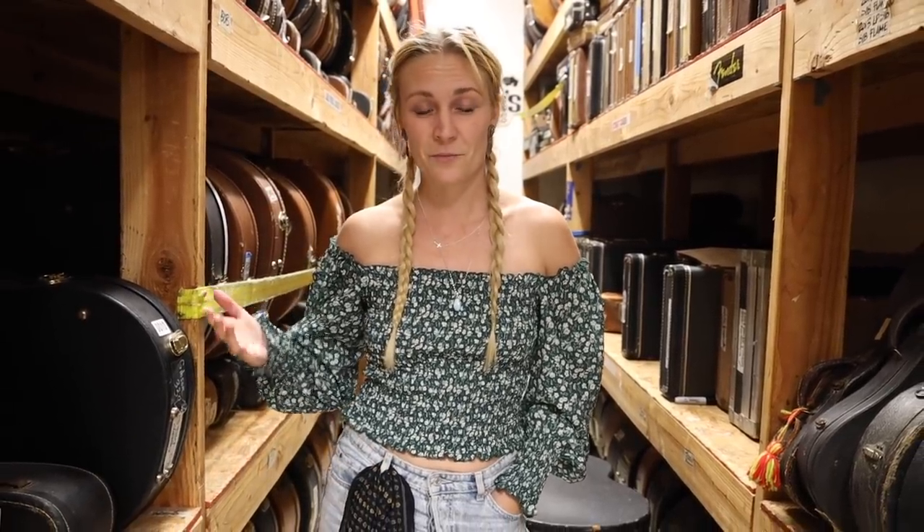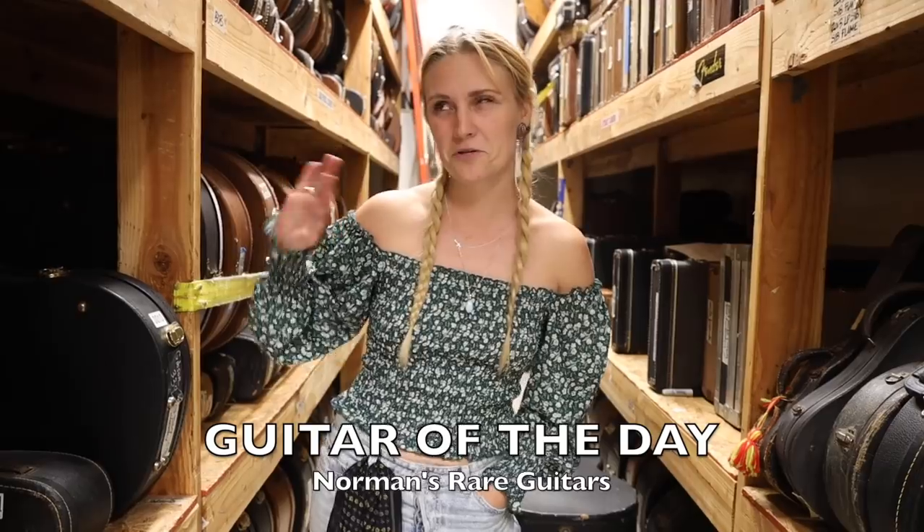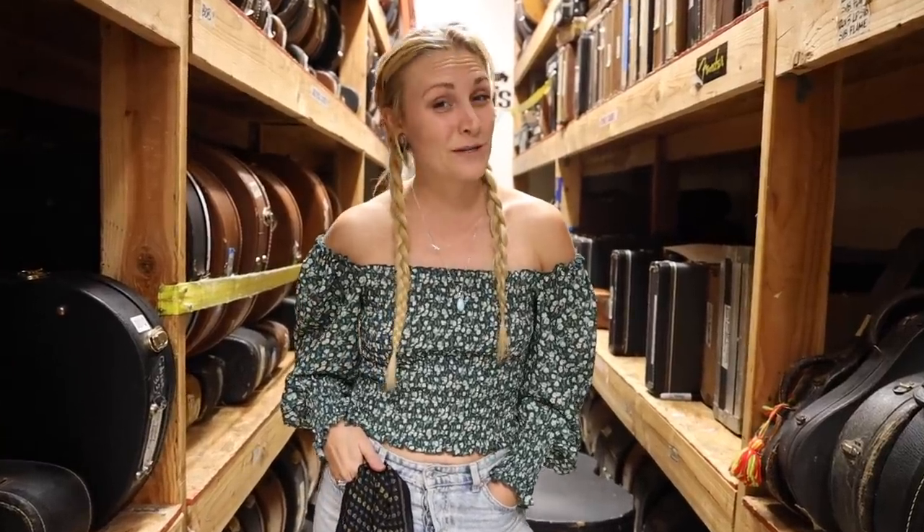Hey, what's up guys, it's Sarah Rogo from Norman's Rare Guitars. I've been away for a little bit working on some really cool things, but happy to be back. As always, I love guest hosting Guitar of the Day, kind of pushing Limo to the side and getting to show you some beautiful guitars. Today is Flattop Friday, and boy do we have a treat for you.